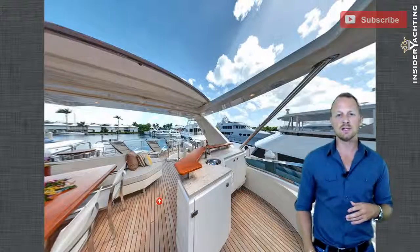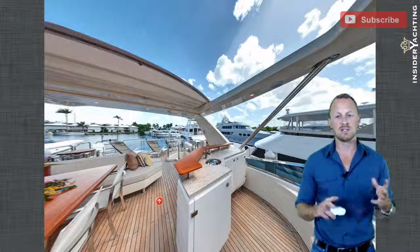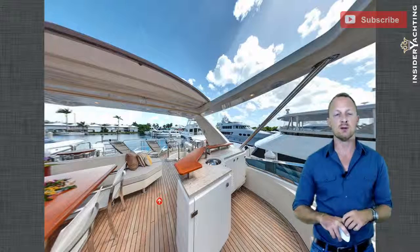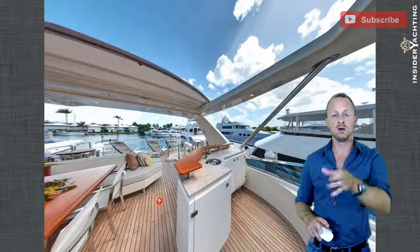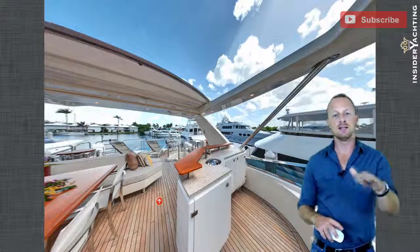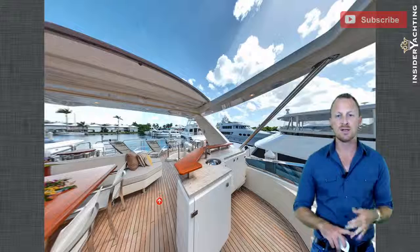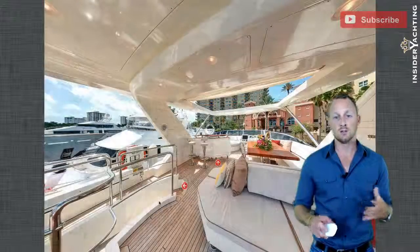Something unique to this boat is the custom bar area here — you won't see this on any other Azimut, certainly not any other 78 Azimut. The base option from Azimut is a small counter area hard up against the port-side fascia board. What the owner has done is removed that, turned it sideways, and added a split-level bar with a couple of bar stools on the other side. Now there's a full wet bar area with a sink, a refrigerator, an ice maker, and much more storage — a lot more user-friendly than the original.